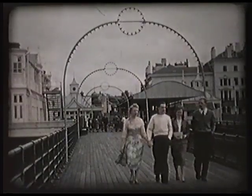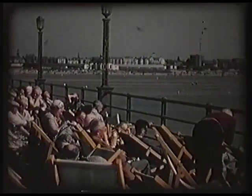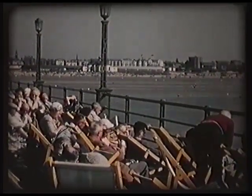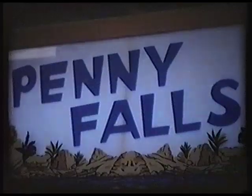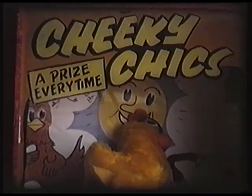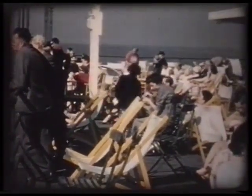The pier was shortened, using an earlier structure as the new pier head, with a stage for open-air entertainments, a cafe and amusement arcade. After the Second World War, a short extension on concrete piles was provided to accommodate a sun deck.